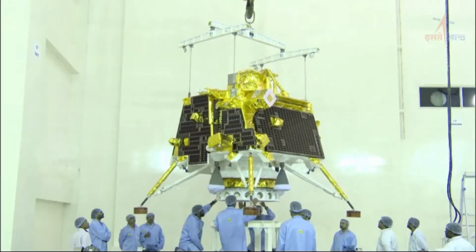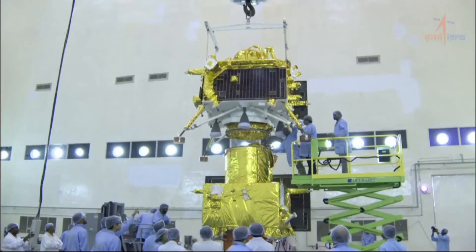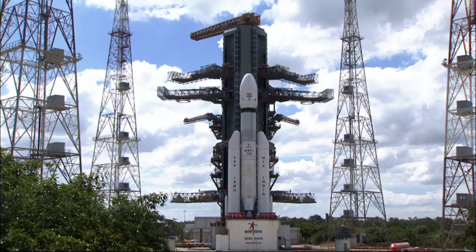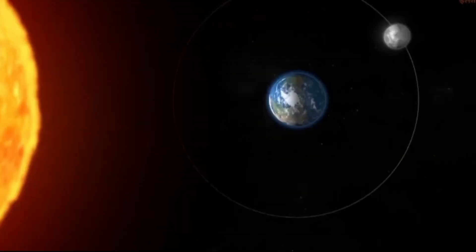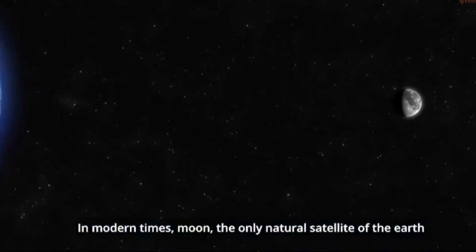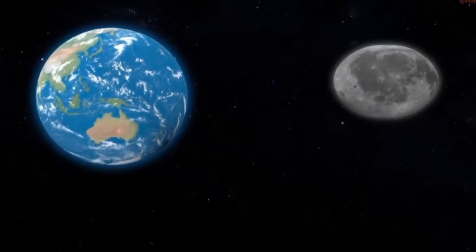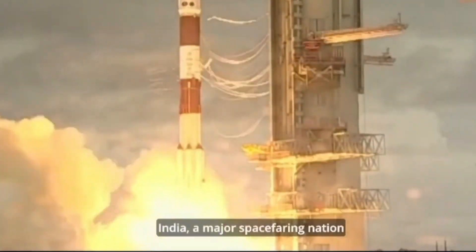From time immemorial, humans have marveled at the beauty of the Moon, used it to count time and navigate the high seas. In modern times, the Moon, the only natural satellite of the Earth, has acquired added importance due to the belief that the Moon is the key to our understanding of the evolution of the solar system in general, and Earth in particular. Besides, the Moon's precious resources and low gravity have further endeared it to humans.